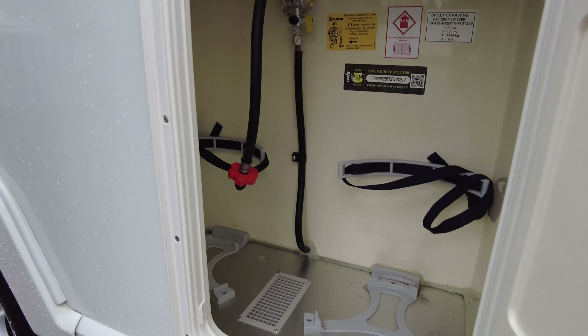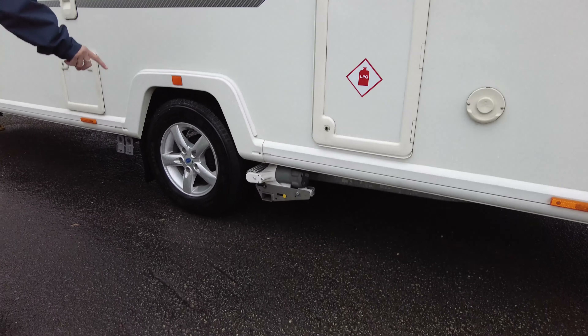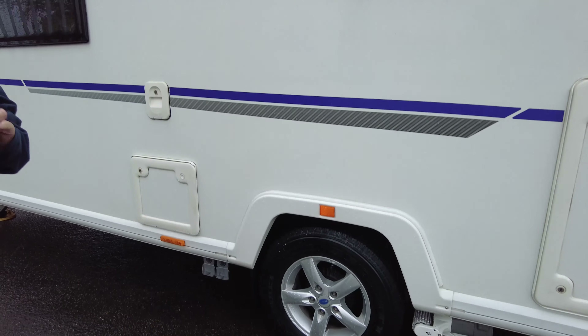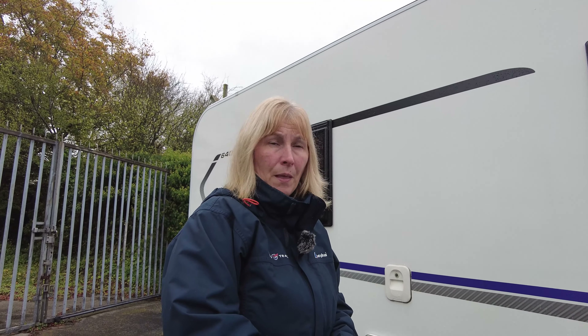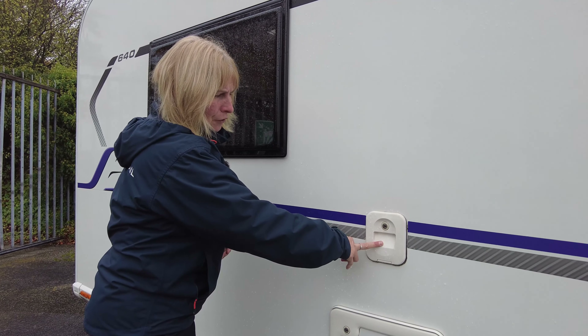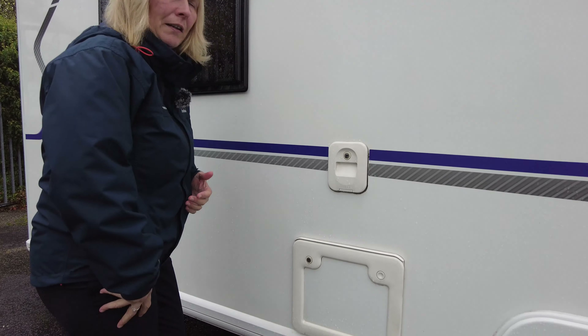As you can see inside there you can fit two 6kg bottles. As we look below you'll see that it's got a motor mover fitted. The caravan will come with 12 months ALKO warranty, however the motor mover isn't covered on that warranty. This here is where the toilet flush gets put into the caravan, and in here is where the toilet cassette is.